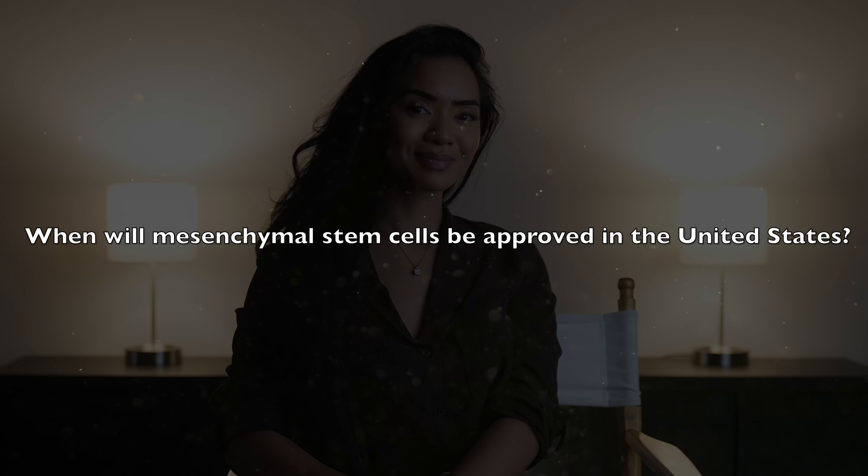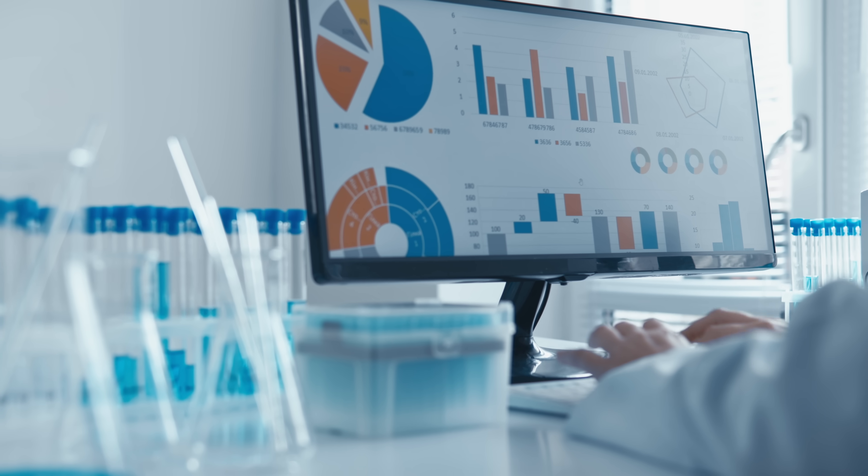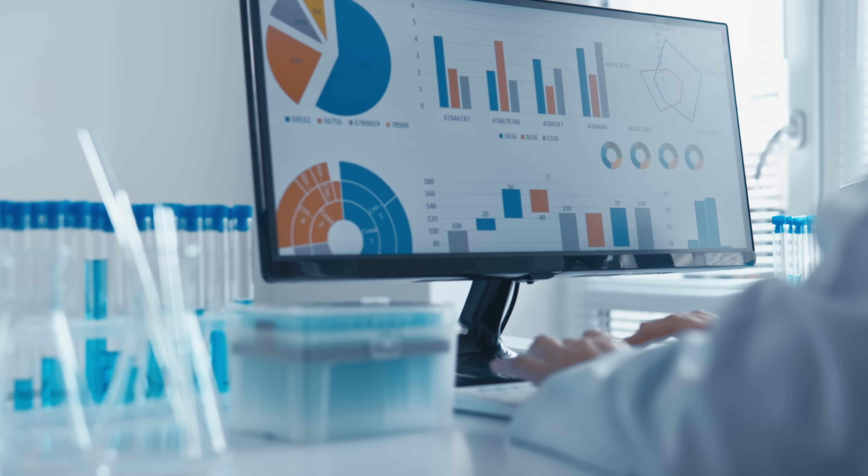When will mesenchymal stem cells be approved in the United States? For any medicine to be approved, it must successfully pass through three phases of clinical trials. Phase one focuses on testing safety, phase two assesses therapeutic effectiveness, and phase three confirms therapeutic benefits using a double-blind, placebo-controlled study. Unfortunately, many stem cell products advance through phases one and two but fail in phase three, often due to the inherently high placebo effect associated with stem cell therapies. Research has shown that the more exciting and costly an intervention appears, the stronger the placebo response tends to be, which can complicate the evaluation of actual therapeutic efficacy. However, if a mesenchymal stem cell product successfully completes phase three, it would be eligible for approval.